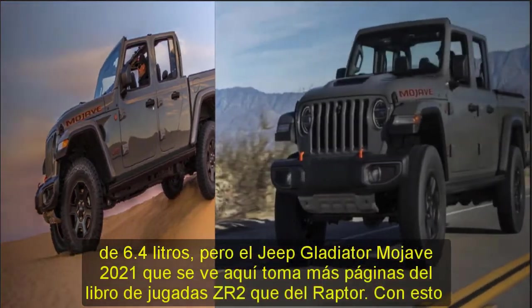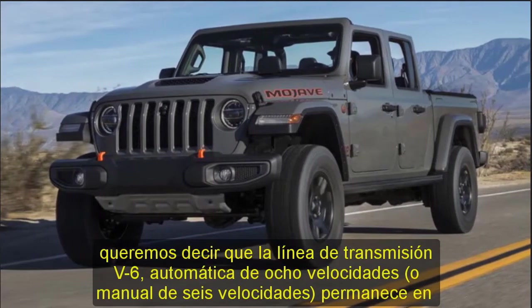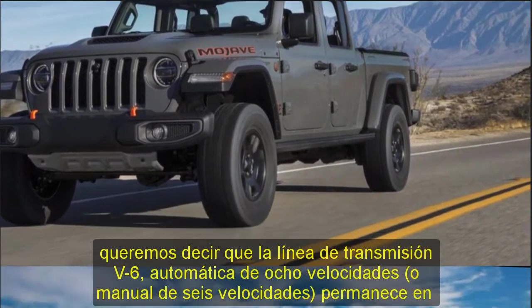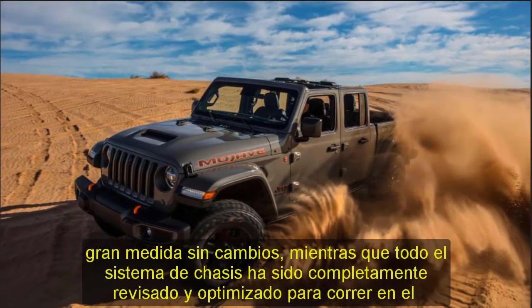The Gladiator Mojave debuts at the 2020 Chicago Auto Show and marks the debut of a new Jeep Desert-Rated designation. Just as vehicles earning Jeep's Trail-Rated badge must demonstrate segment leadership in categories such as rock climbing and river fording, a Desert-Rated vehicle must excel in the following five categories.